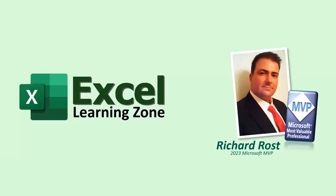As always, thanks for learning with ExcelLearningZone.com. I'm Richard Rost. Live long and prosper, my friends. I'll see you next time.